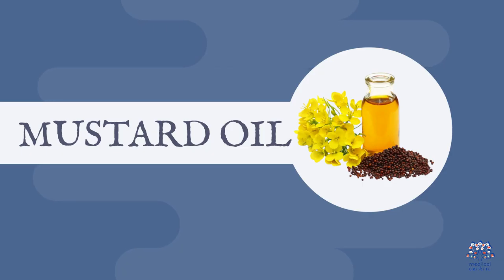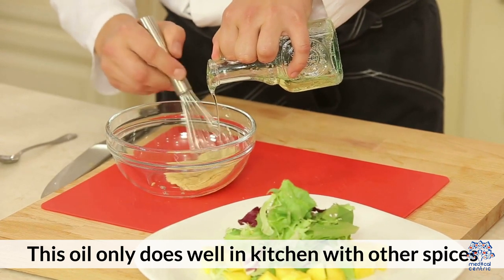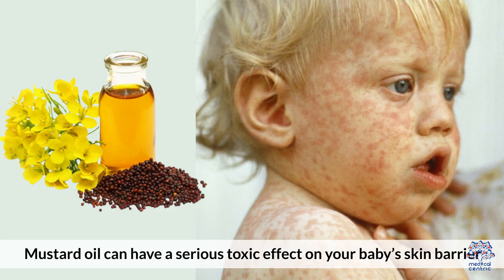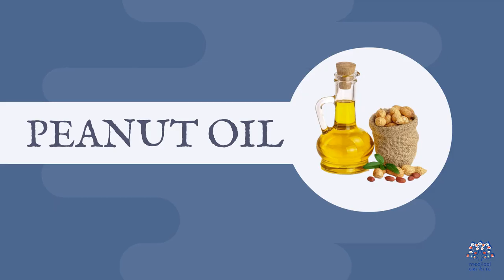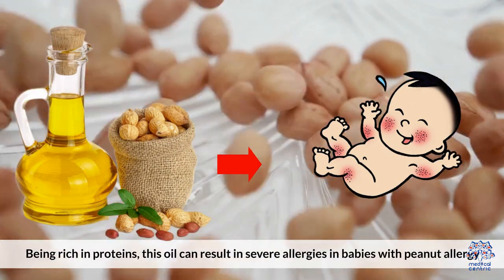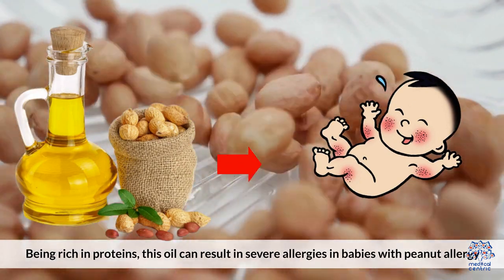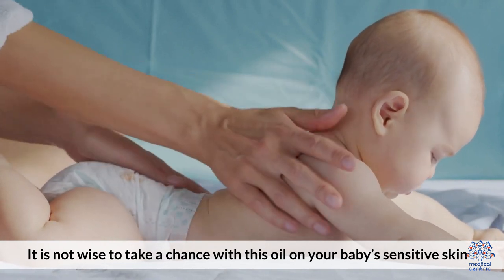Three, mustard oil. This oil only does well in kitchens with other spices. Mustard oil can have a serious toxic effect on your baby's skin barrier that leads to potential damage and irritation on the delicate skin. Four, peanut oil. Being rich in proteins, this oil can result in severe allergies in babies with a peanut allergy. It is not wise to take a chance with this oil on your baby's sensitive skin.